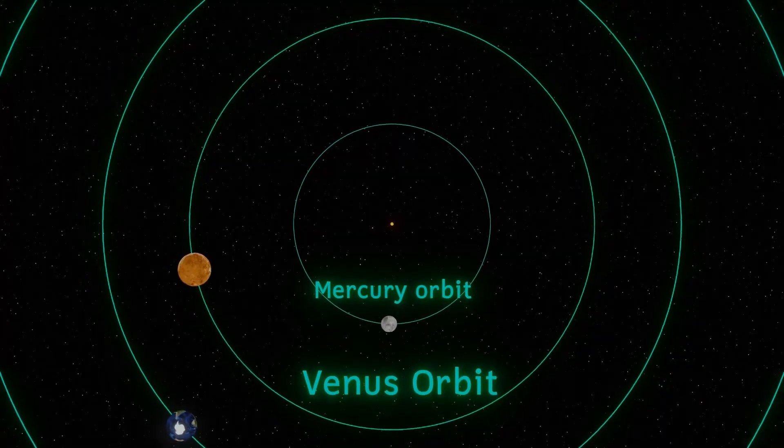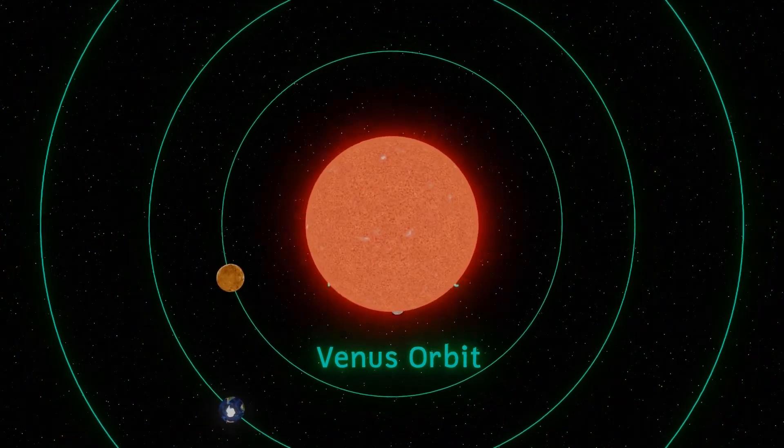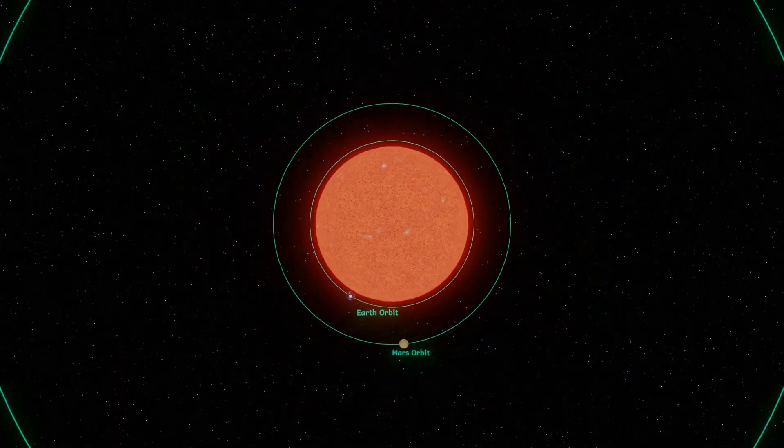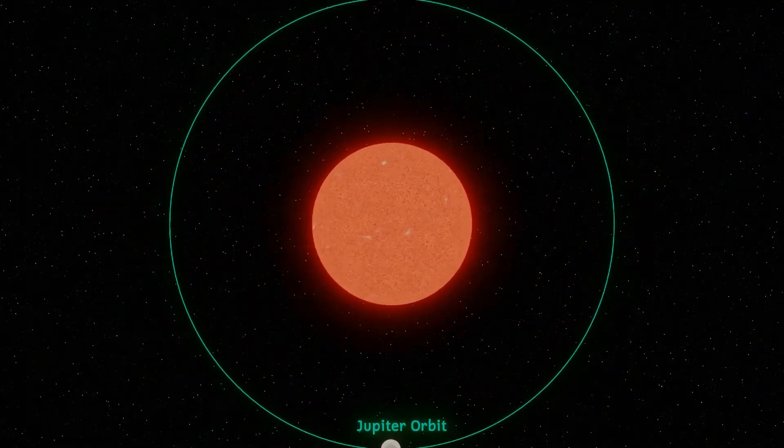Red supergiants are really big. Even though their mass may be between 10 and 40 times the mass of the sun, the radius is hundreds, even thousands times that of our sun.